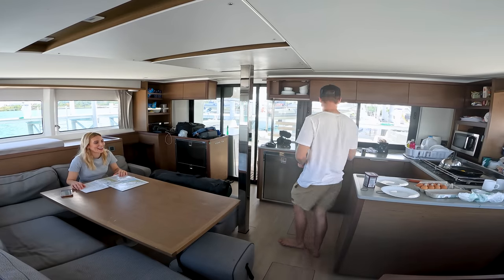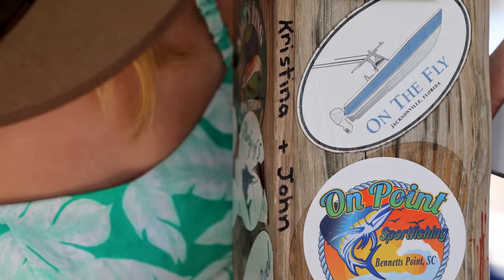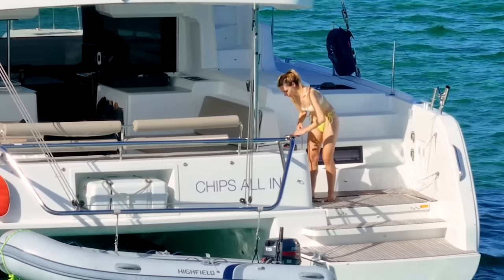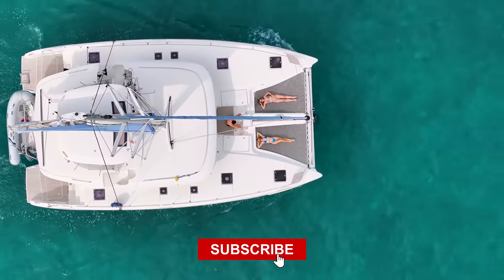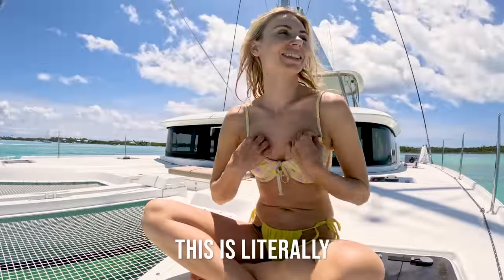If you've ever wondered what it's like to live on board and explore some of the most beautiful and colorful corners of the world with John and I, then join us and welcome on board Navigare's Chips All In, a Lagoon 46, as we charter the Abacos region.